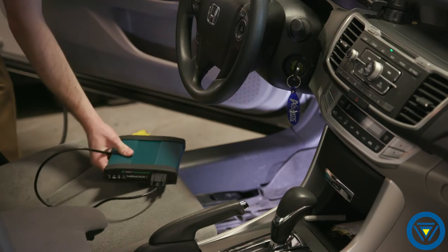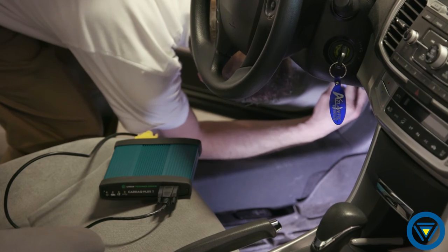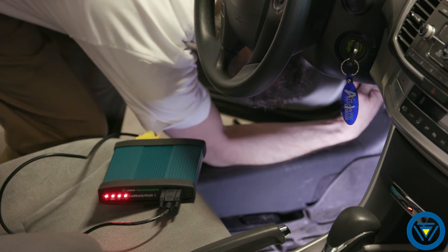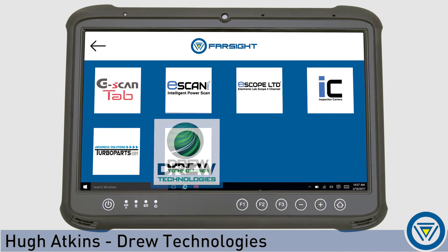Drew Technologies makes the Kardak Plus 2 — the most OEM-validated device. This means the device is going to be recognized by more OEMs should you need help, and you can use it with the most applications possible. Farsight identified the OEM applications most significant to them, then we worked together to confirm that the applications would work with our device, the Kardak Plus 2, and also the Farsight tablet. Drew Technologies and Farsight will be working with your shop so you can get the best utilization that the OEM applications have to offer.